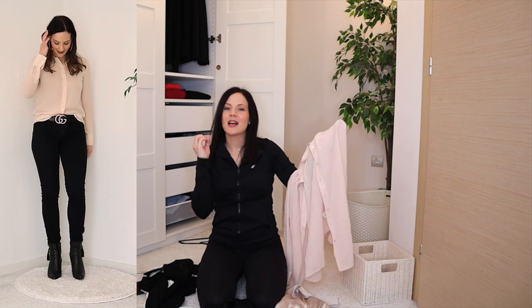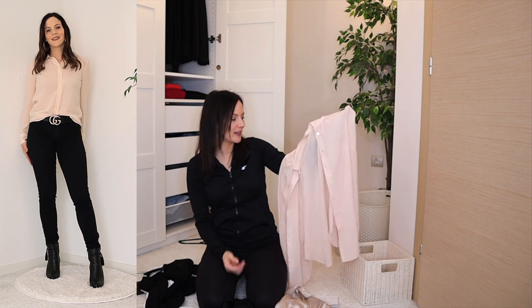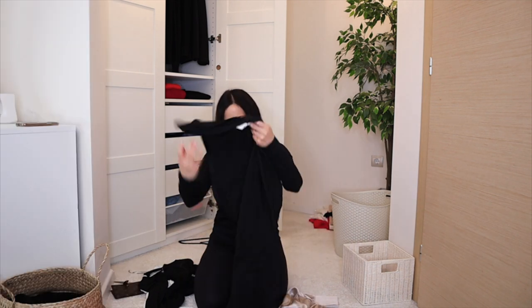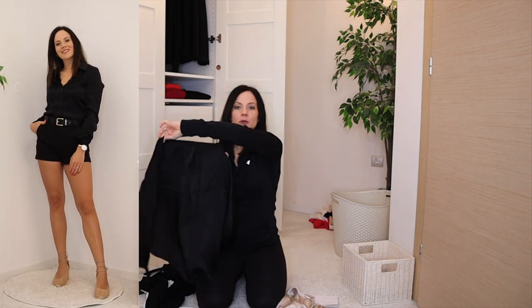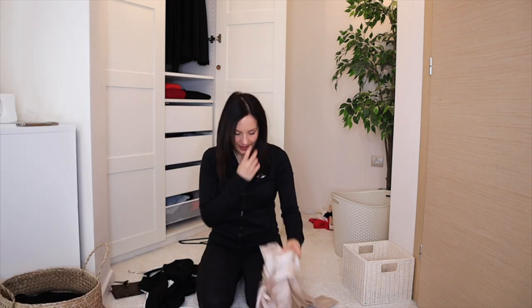This baby pink button-up just doesn't work with my skin tone — it needs a cooler undertone and this one doesn't have it, so I'm decluttering it today. The black silk button-up — love it, wear it — staying.